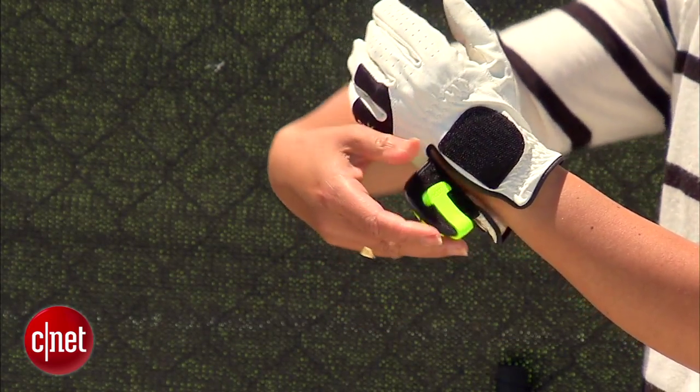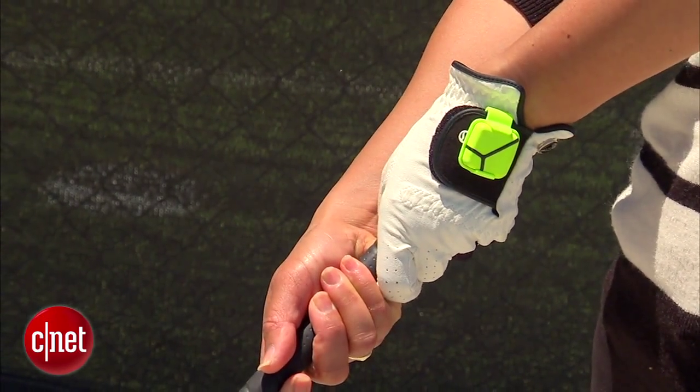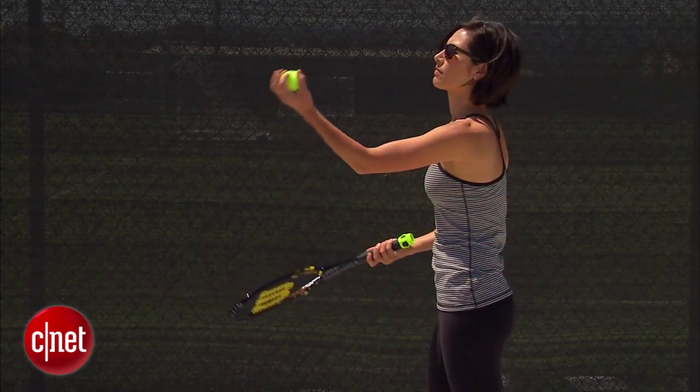Zepp offers another golf gadget — a $150 sensor that attaches to your glove to capture and analyze your swing and even compare it to the pros. If golf isn't his game, Zepp also has tennis and baseball versions.